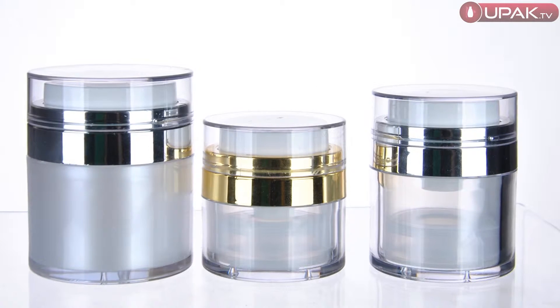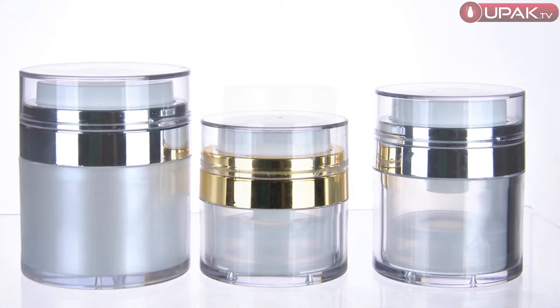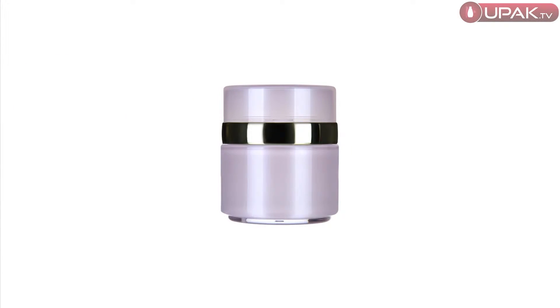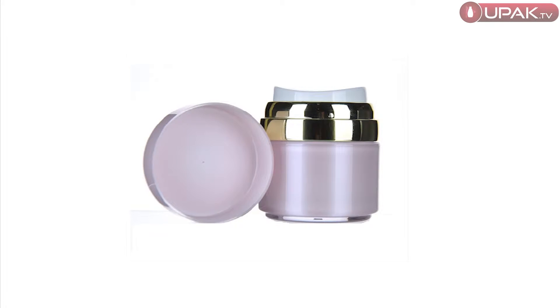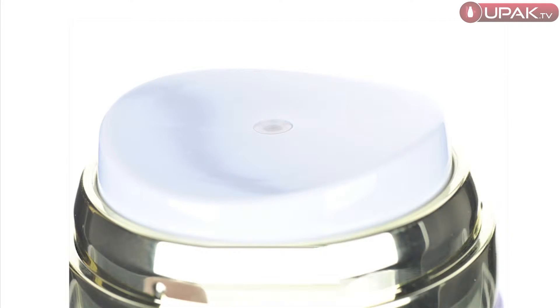We present an innovative airless jar for luxury cosmetics. The dosing system is the same as in airless dispensers. On the top of the jar there is a large button. When you click on it, the product is dispensed.